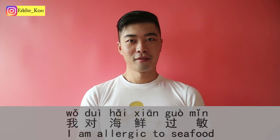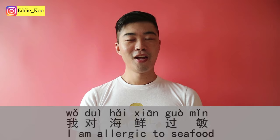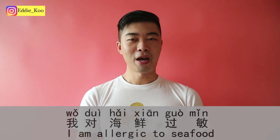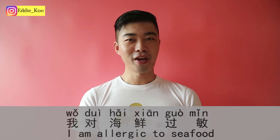我对海鲜过敏。 — I'm allergic to seafood. 对...过敏 is a fixed sentence structure meaning 'be allergic to.' 过敏 is allergy or allergic. 海鲜 is seafood. So: 我对海鲜过敏 — I'm allergic to seafood.